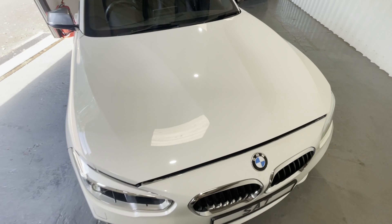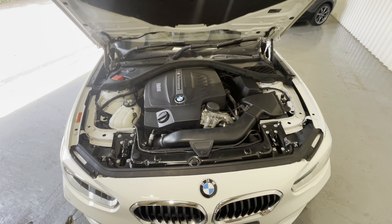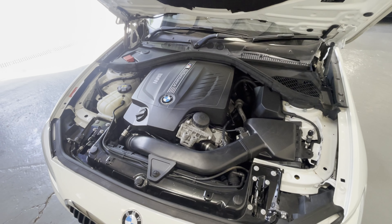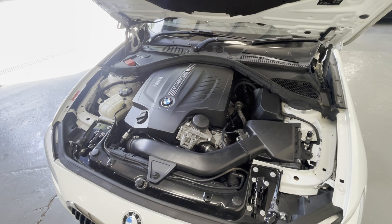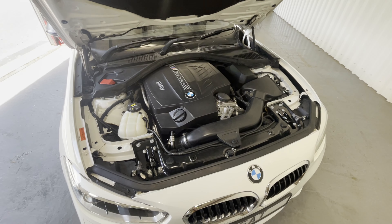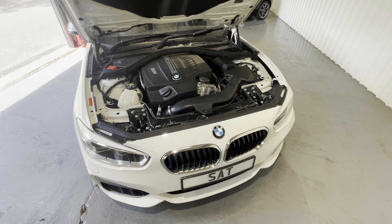The bonnet is a double pull release bonnet which means there's no catch under the front to release. Simply lift it up and there is the twin power turbo M Performance three litre six cylinder engine pushing out 326 horsepower. Through the automatic gearbox with those flappy paddles, this takes the car from 0 to 60 in just 4.9 seconds and on to a top speed of 155. And despite that, the extra urban fuel consumption is 44.1 miles per gallon — driving with a light foot you'll achieve very good economy figures for a car this powerful.